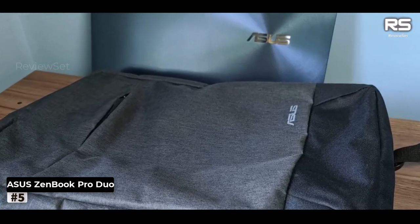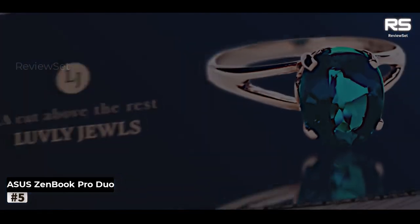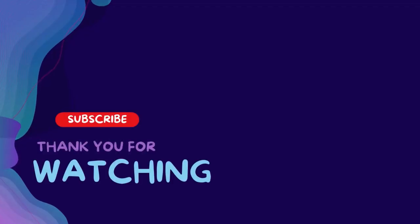Amidst the splendor, there are a few trade-offs: the keyboard is somewhat constricted due to the dual-screen layout, battery life lags behind other trading laptops, and heightened fan noise at maximum loads is a consideration. Thanks for watching this video — subscribe and hit the bell for daily helpful videos. Check the description for more info and prices, and leave a comment for assistance. Have a great day!